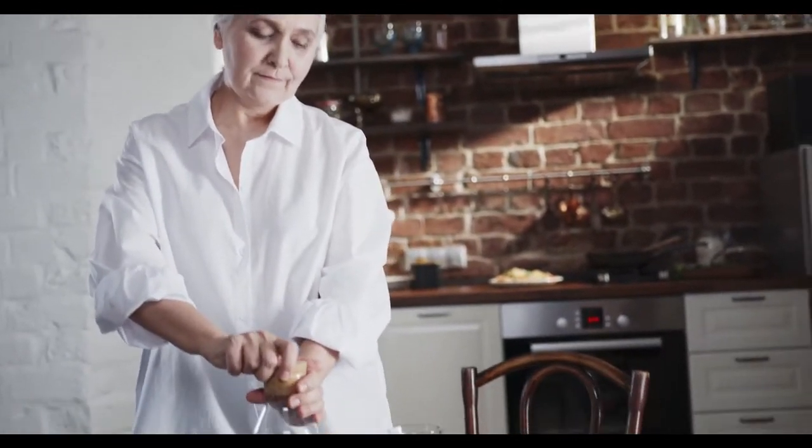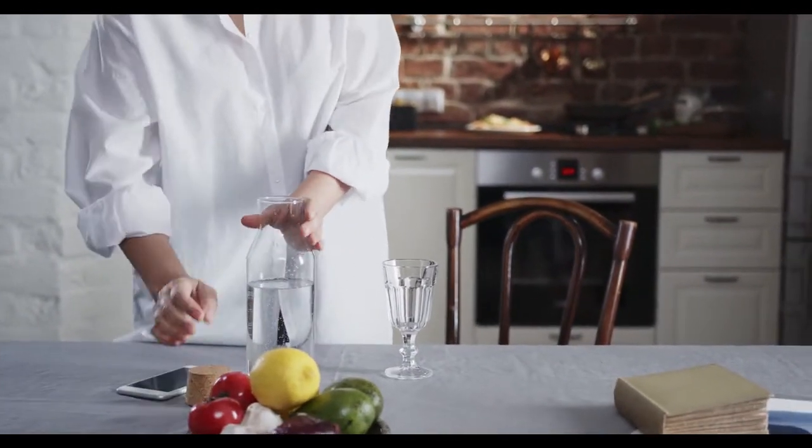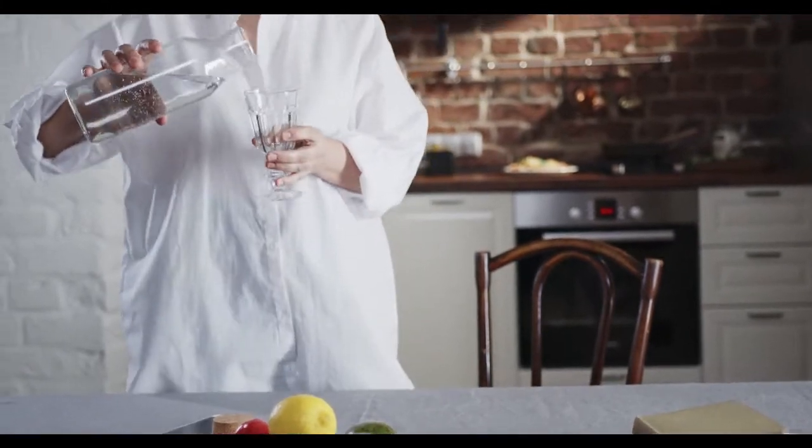Water in the body decreases with age, so many older folks will become dehydrated very easily. Sometimes they won't feel thirsty, while other times it's too much work to pour a glass of water. With this in mind, it's recommended that they drink at least one ounce of water for every 2.2 pounds of weight.